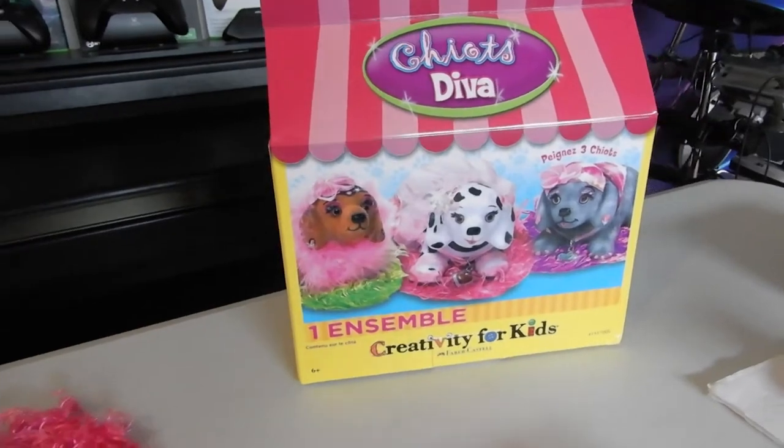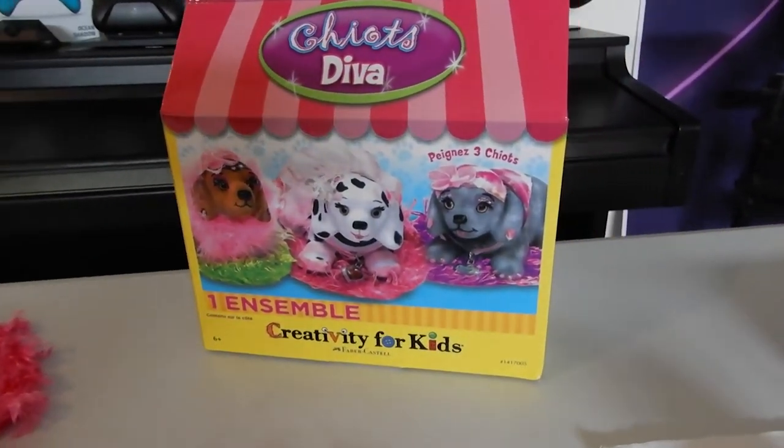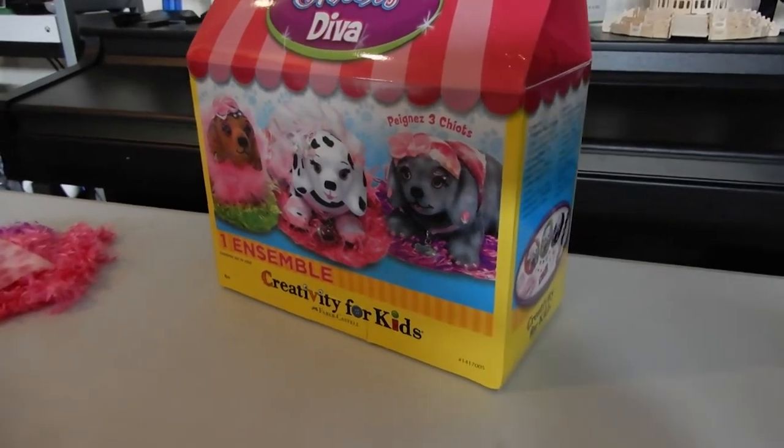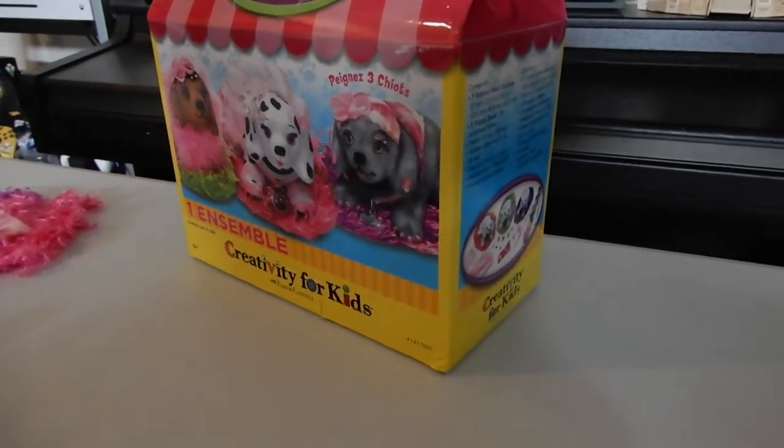I got it from Michaels. I'm going down the list and I'm gonna go on another list and get something else.